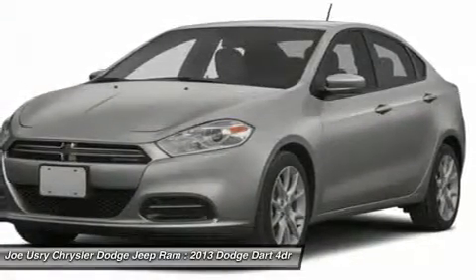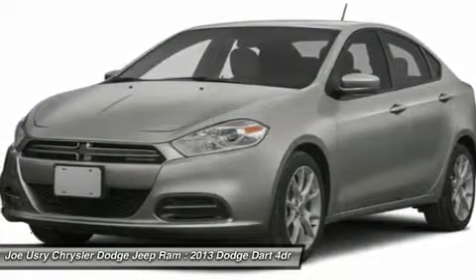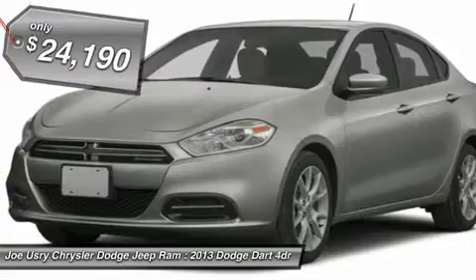Chrysler had previously applied the Dart name to the Ghia-built show car in 1956 and is priced below $25,000.